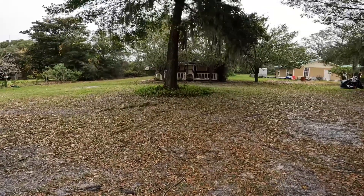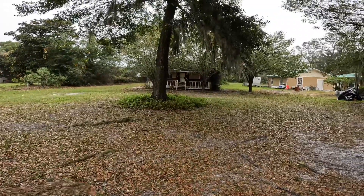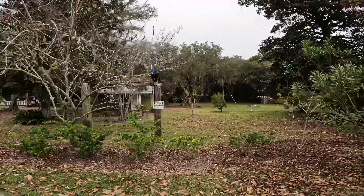Good morning from Amelia Island, Florida. Check out this peacock that's up on the porch. Here we have another one. Oh, look at it go. Hello, Mr. Peacock.